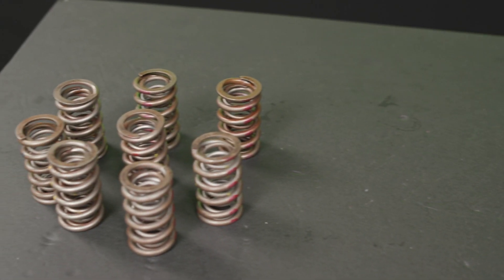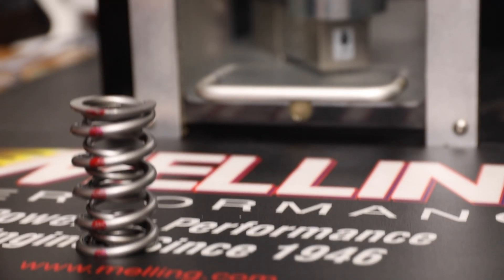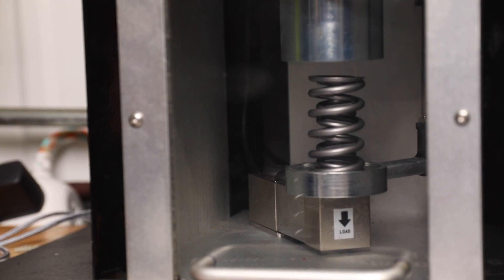We then installed our Melling springs onto the tester and cycled them 12 million times. As you can see, the Melling springs experienced no failures. The relaxation levels of all of the tested springs were also well within specification. Tireless testing and a non-stop commitment to quality ensures that you can count on Melling valve springs in your engine.